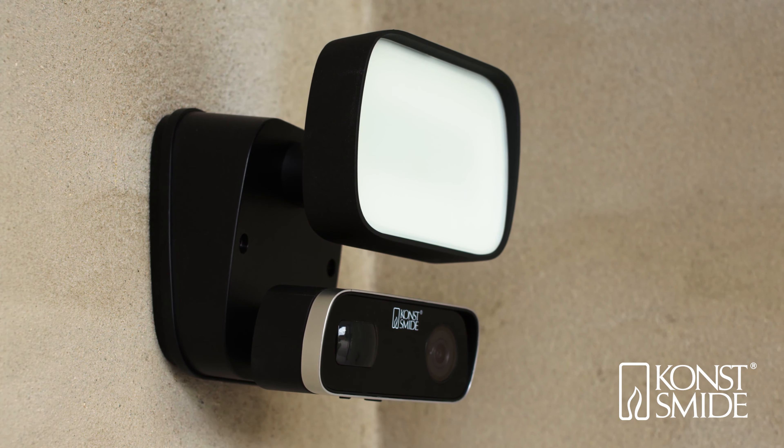SMIDE SmartLight allows you to see almost anything that takes place outside your door, on your driveway or in your garden. It allows you to prevent unwelcome visitors.